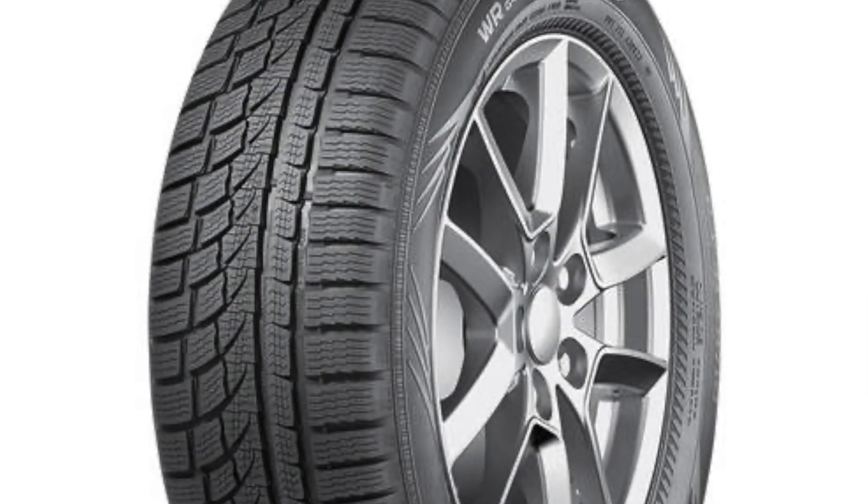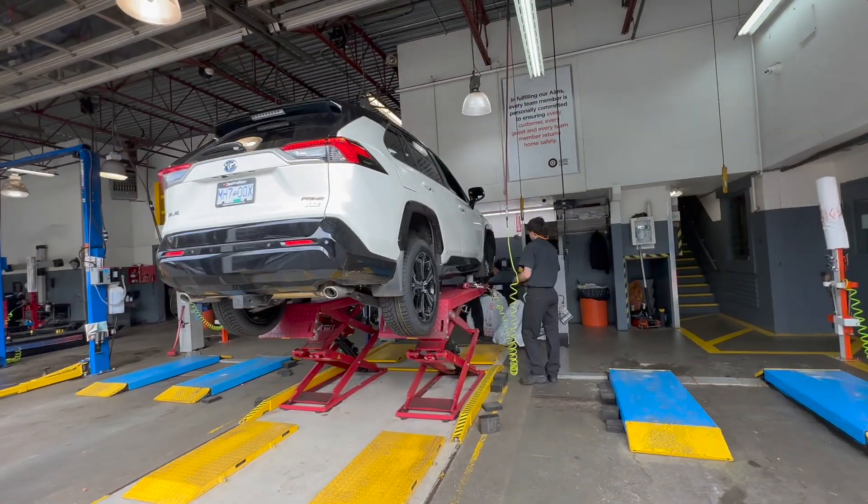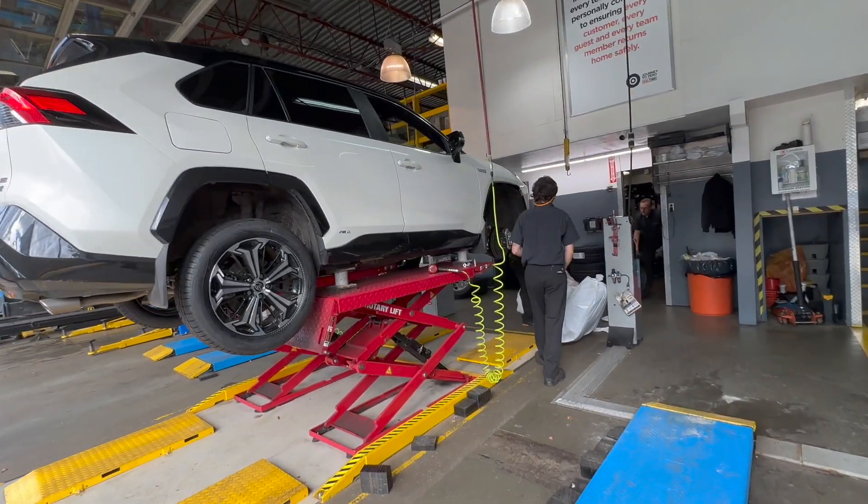I've specifically wanted to put Nokian tires on because we had the WRG3 series in a number of our company cars before. In fact, we have three different sets of WRG3, and these are the newer WRG4 tires, so we're really looking forward to putting them on. I'm going to get Norm, who is a manager at Cal Tire, to explain to us a little bit about the tire, and then we'll go ahead and get it installed onto the RAV4 Prime.